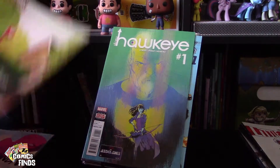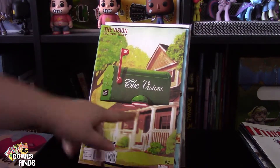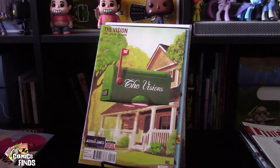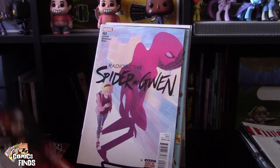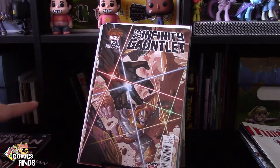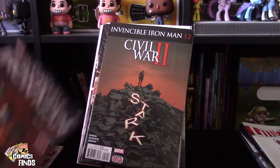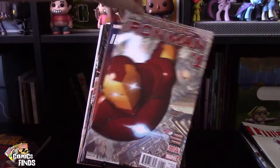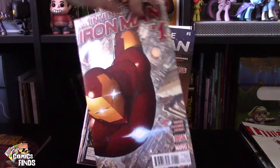Uncanny Inhumans Number One, Hawkeye Number One, The Vision Number Two. I may try to find all the volumes of The Vision — I kind of wish I'd picked them up when they were 50 cents each. It looks interesting, like them trying to fit in. Then Radioactive Spider-Gwen Number Two, Axis Number One, Infinity Gauntlet Number Two, Invincible Iron Man Numbers Twelve, Six, and One. This is what I mean by cool wraparounds — you can see it going all the way around. Those are the cool ones.